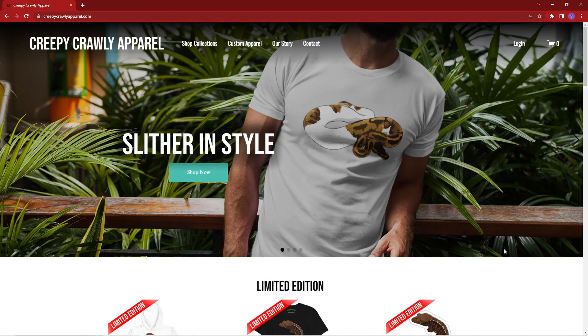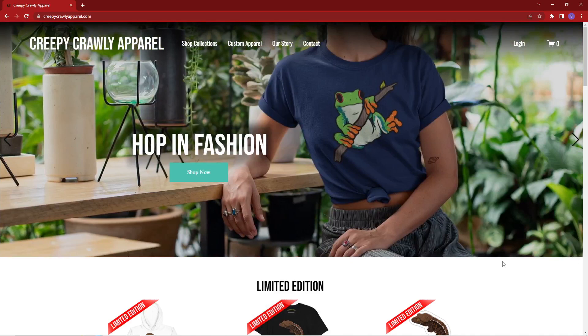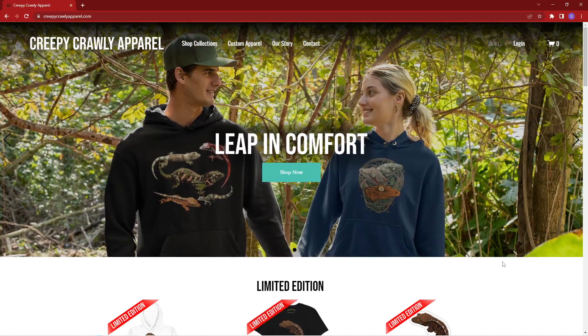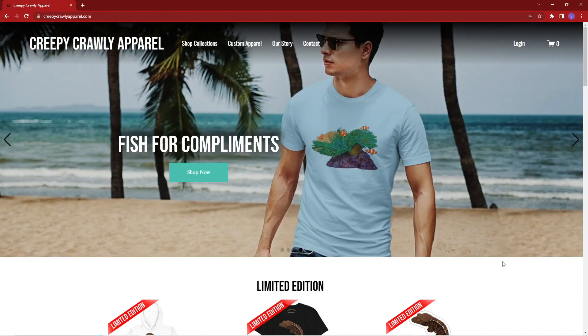I have the coolest reptile and animal related apparel and accessories on the market. I have a wide variety of things, mostly focusing on things that are creepy and crawly — from different insects and invertebrates to amphibians like salamanders, newts, and frogs. And of course, all things reptiles: snakes, lizards, geckos, all sorts of different stuff.